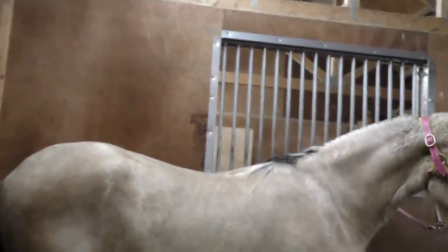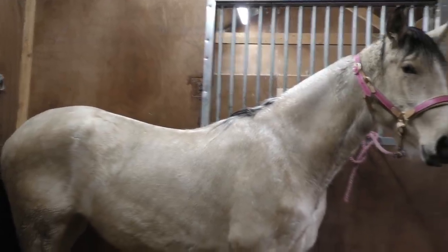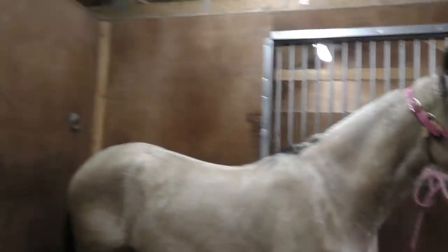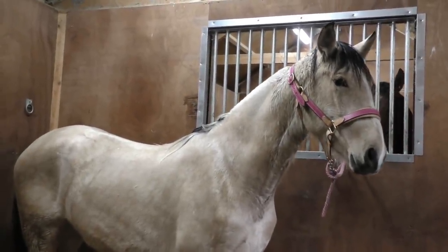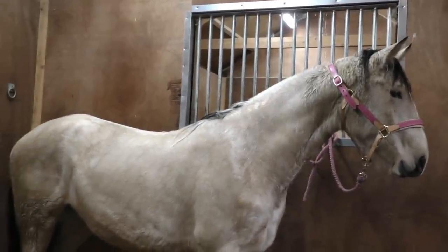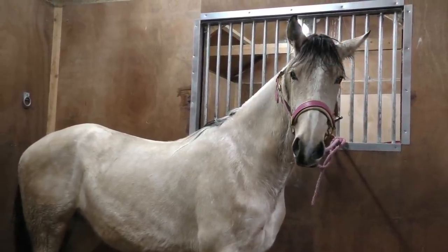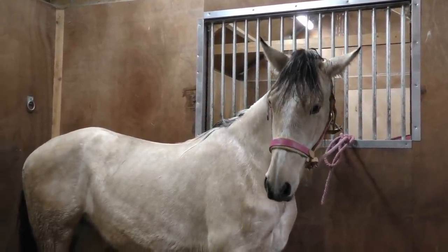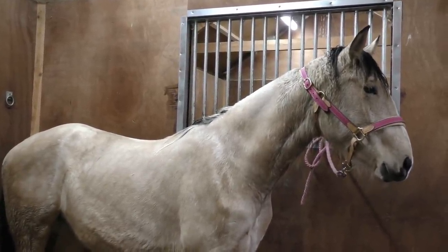She's still slightly bum high, so of course she's got more growing to do. We don't need a measure to tell us that because of her age. She'll be growing until she's four, I should think, before she's fully grown. Maybe some people even say five for an Andalusian, but I think at four she should be fully grown. She may fill out more, but I think at four she'll be fully grown.